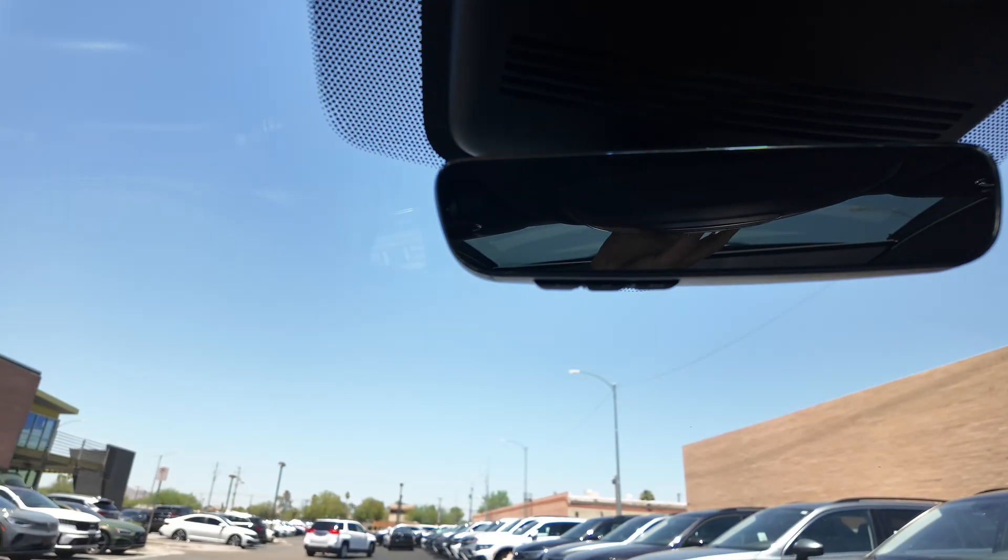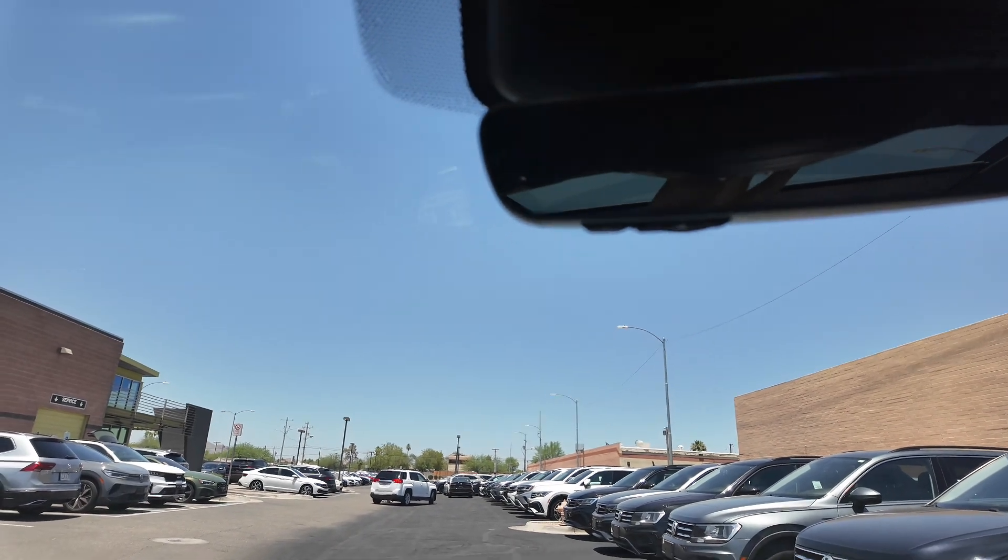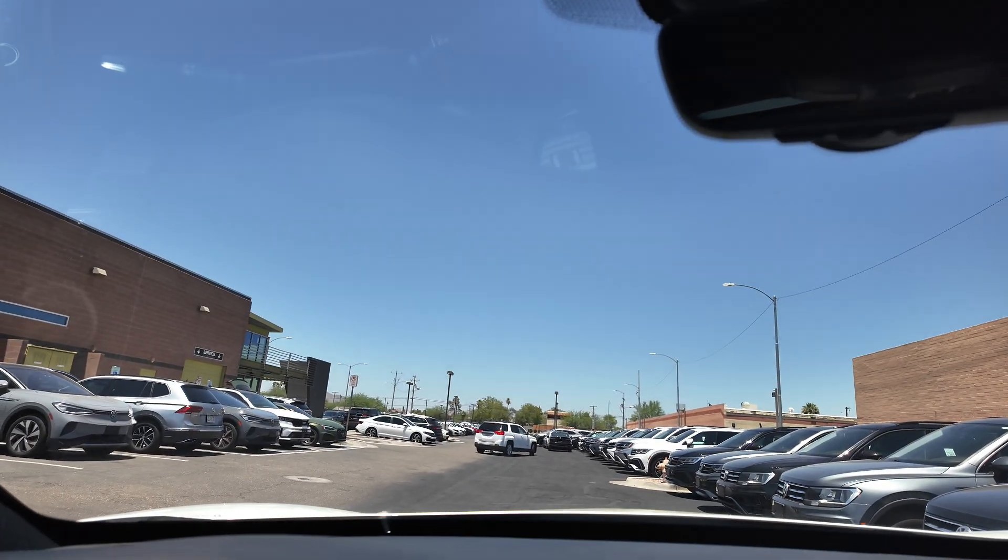If you want to learn more about this vehicle, come on down to the Super Car Company and take it out for a test drive. You will not be disappointed. Anyway, I'll see you guys in the next video.